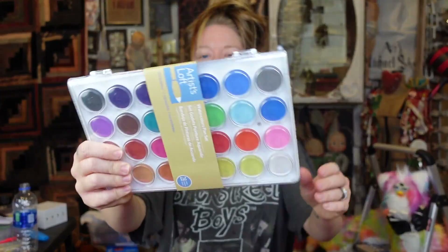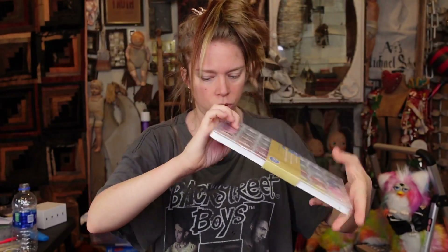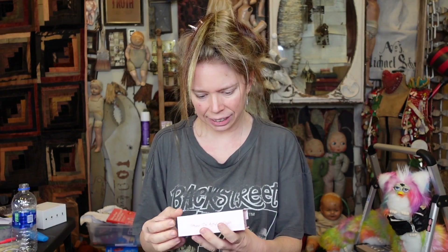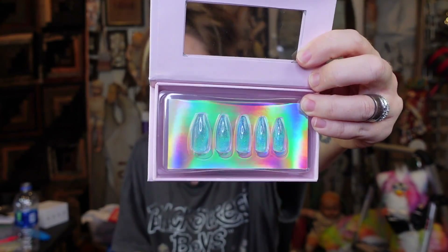Up next is a deluxe watercolor pan set, brand new, still wrapped in plastic — I definitely got this to do Wreck-It Wednesdays. Up next is something I don't remember where I got from, but they are magical fake nails. Clearly I didn't just stop at art supplies; I just started shoving random stuff in this bag, which is why I have no organization.